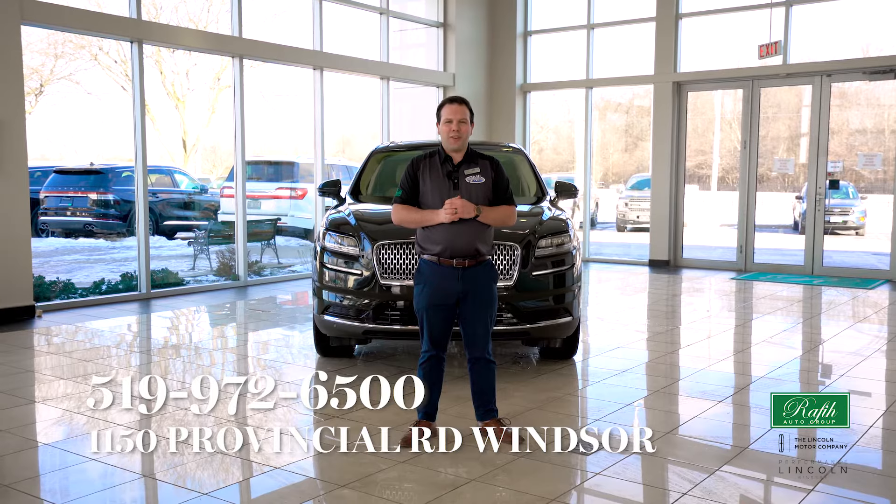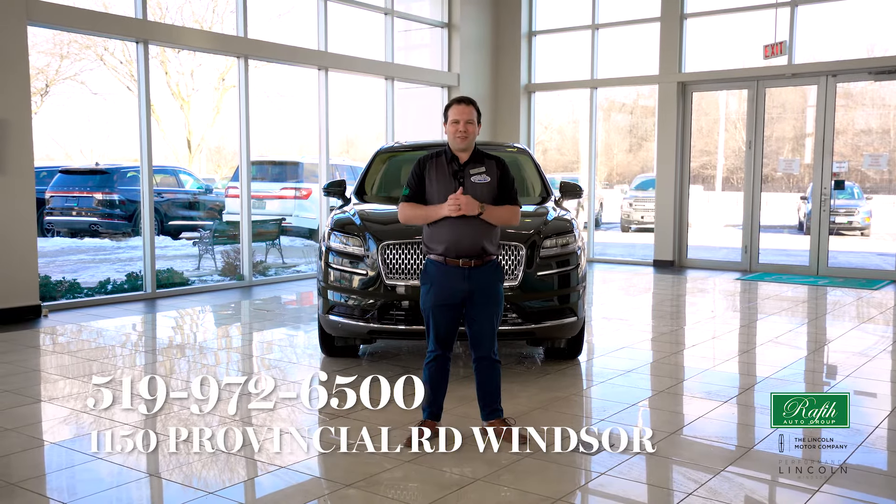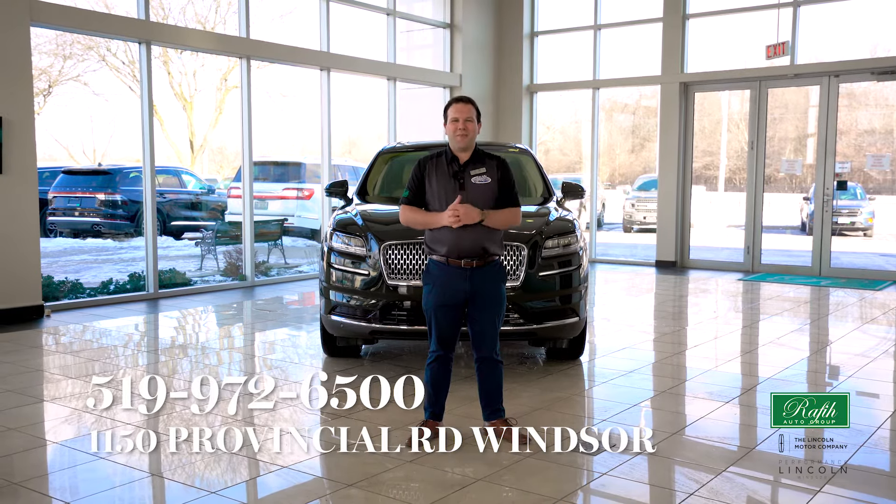Don't forget to follow our Facebook page, like our Instagram posts, and subscribe to us on YouTube. I'm Dylan Vanderbeck and I hope you have a great day.